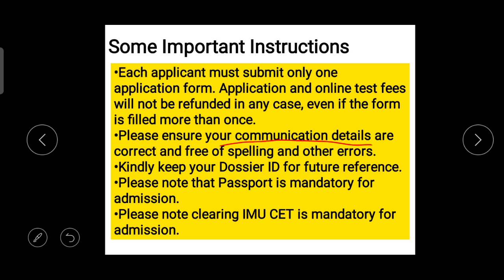You will be provided a desire ID which you have to keep for future reference. The fourth instruction is about passport — passport is mandatory before the commencement of the course. The last instruction is about IMU CET: you have to clear IMU CET for this particular batch, that is August 2021.